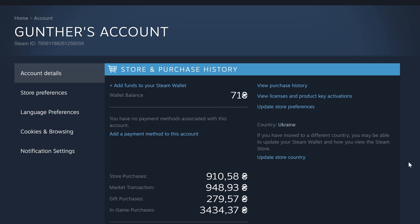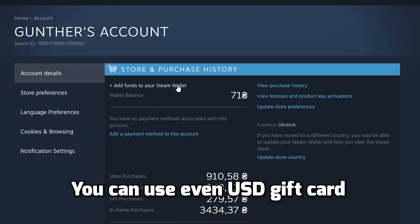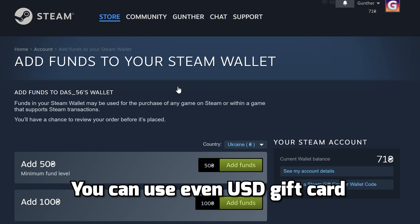I want to buy Cyberpunk 2077, so I have to add money to my account. There are some methods. The simplest way is using a Steam gift card. You can find some Ukraine gift cards, or as I checked, you can use even a USD gift card. It's very easy to find.